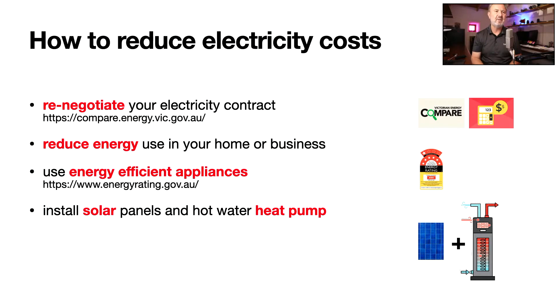Another obvious option is using energy-efficient appliances. The star rating scheme tells you which appliances are energy efficient — it's not a scam; it's mandated under the mandatory energy performance scheme and has been running for decades. It used to be a five-star system, but more stars have been added, plus a crest for really high-performing appliances. Choosing the highest star rating, even if it costs more upfront, will save you money because the total cost of ownership is the purchase price plus the cost of running it. The last item on my list is solar panels and heat pumps.